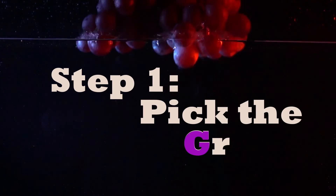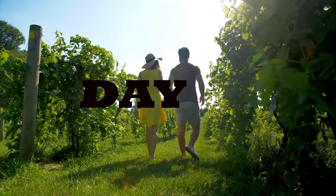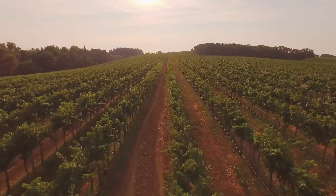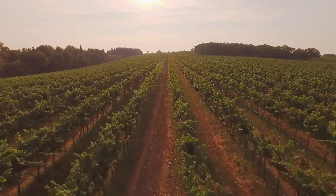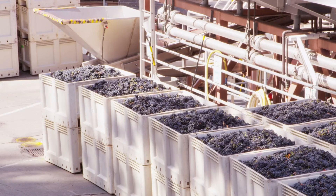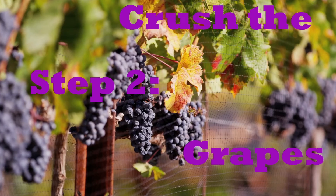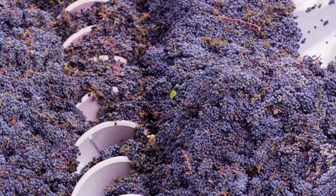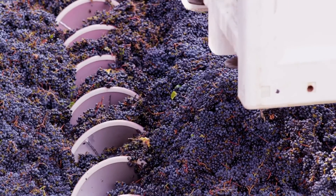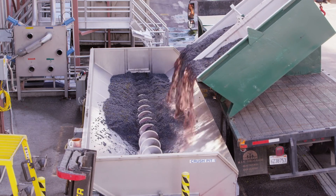Step one: pick the grapes. The grapes are either picked during the day or at night to maximize efficiency, beat the heat, and capture grapes at stable sugar levels. The grapes are collected in bins and then transported to the crushing pad. Step two: crush the grapes. All of the grapes are pressed to extract the juice and leave behind the grape skins. The pure juice is then transferred into tanks where the sediment settles to the bottom of the tank.